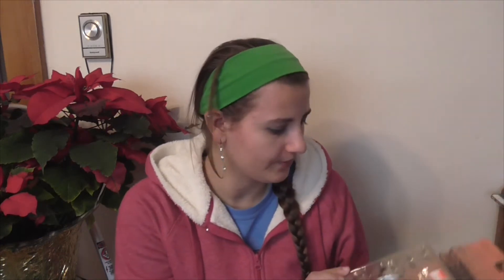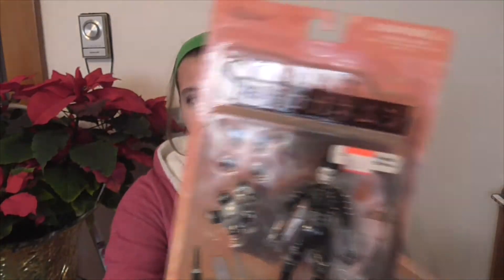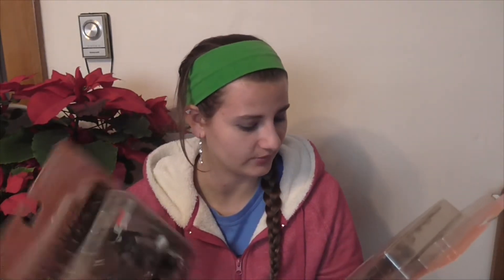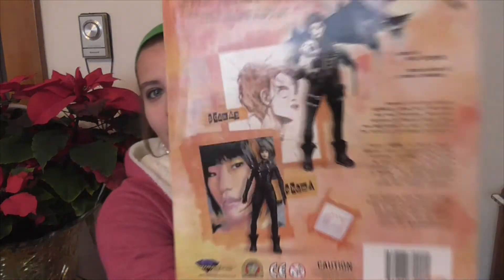I also have a couple of these — they're from a comic book too. This one is signed; if you can see, it's like a signed edition. Like I said, I don't know anything about their worth. I just saw them and thought they looked cool so I figured I'd buy some to add to my collection. Their hands swap out on both of them — this one has four pairs of hands, this one has two. They both come with these little pandas. There are only two in the set, so I got both. Just one is signed and one is not.